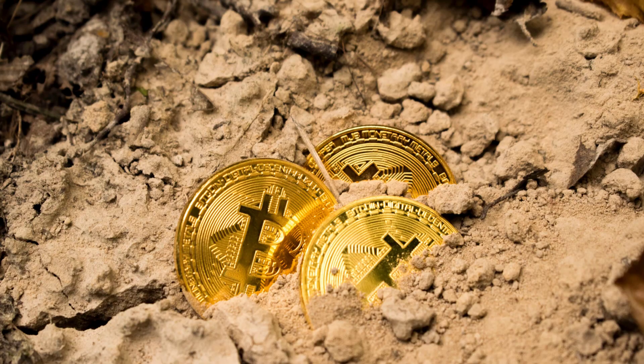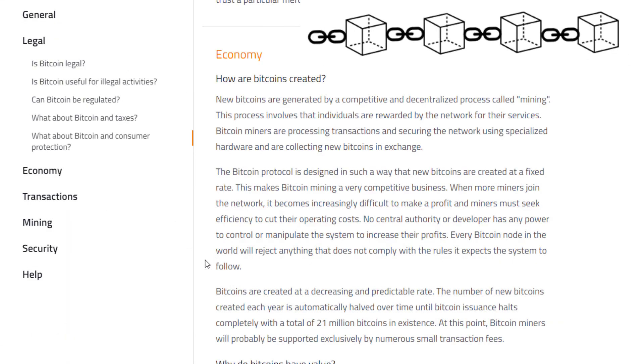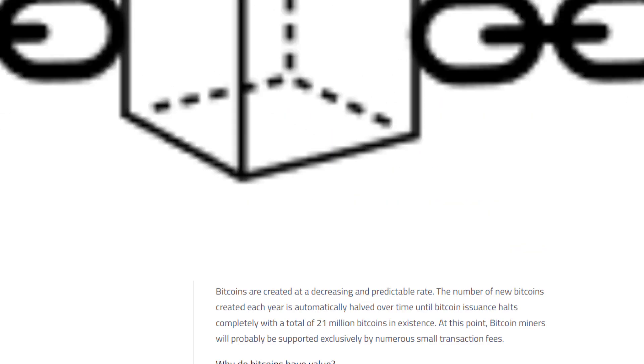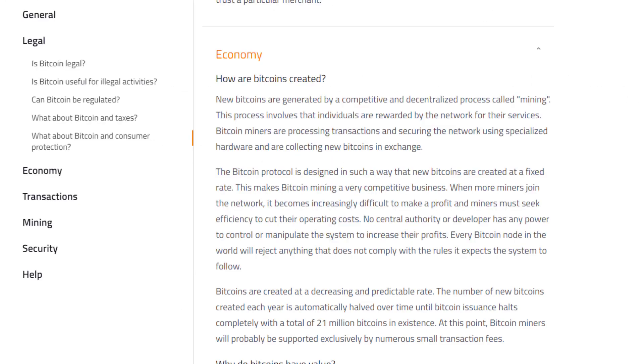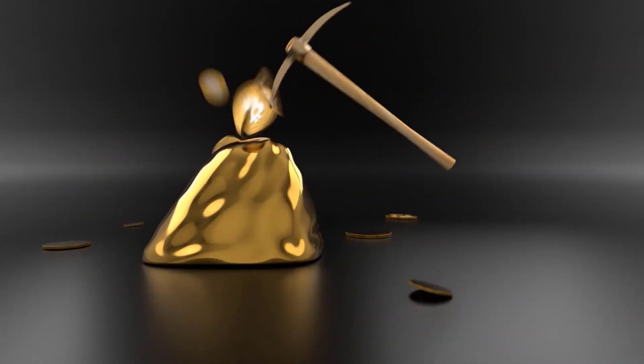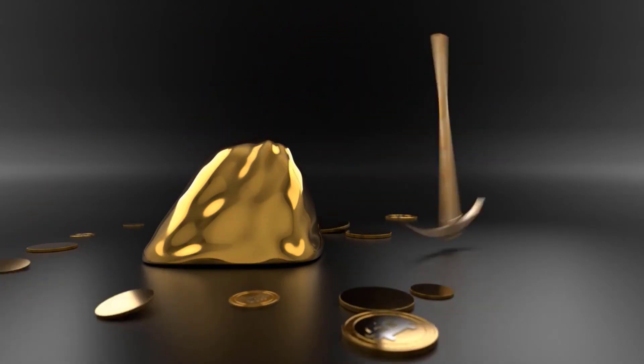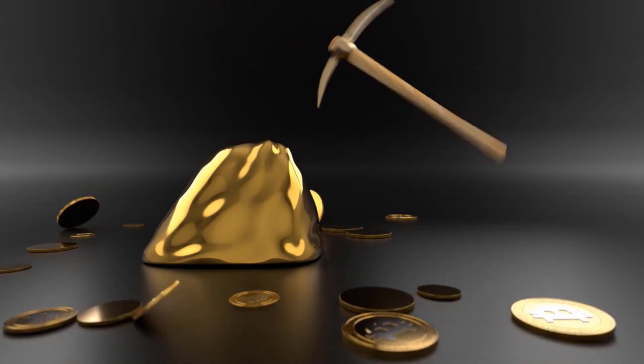Bitcoin mining is a competition of sorts. Miners are essentially racing to be the first to add new blocks to the blockchain. For each block added, they receive a certain number of new Bitcoins as a reward. The originator of Bitcoin programmed the block reward to be cut in half at regular intervals — the reward for mining a block is reduced by half for every 210,000 blocks added.